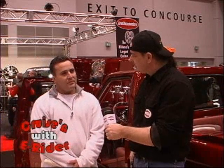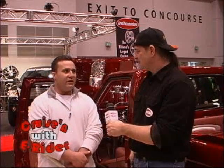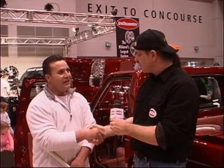So how many shows do you usually do a year? It can vary depending on our work schedule, but we try to get to as many as possible — usually about 15 to 20 shows a season. Do you do the cruise-in circuit locally in the summer? Yeah, absolutely. You've got to support the local guys. We love your truck, and as you out there in the audience know, we love a good-looking truck on Cruisin' with E-Rider. Keep cruising with E-Rider.